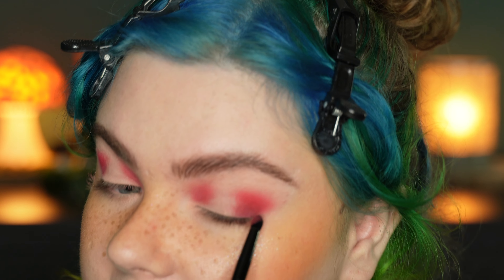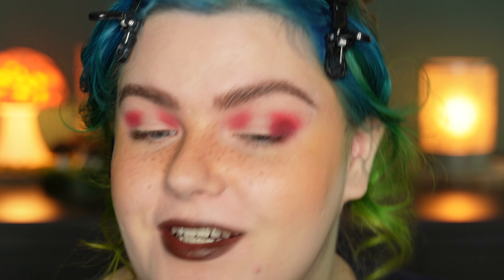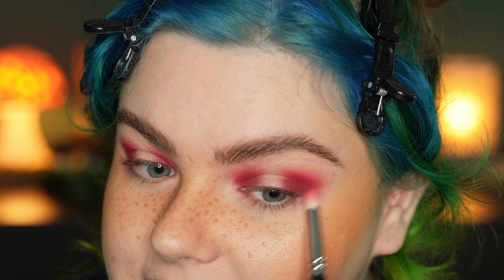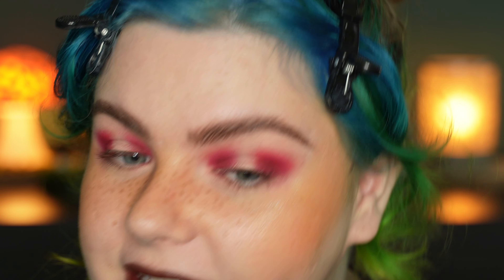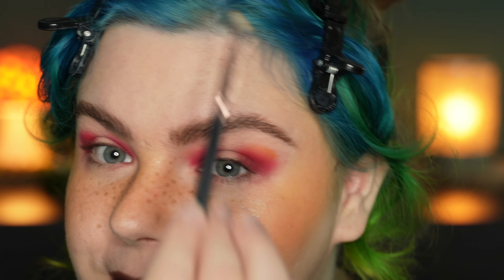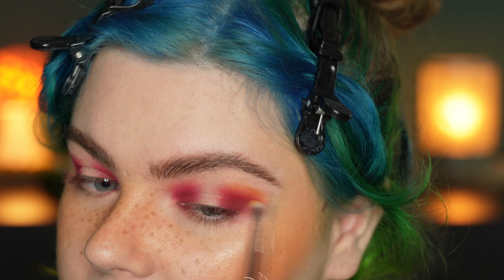Now it's time to use this very deep blue-greenish shade. I just want to build up the depth in the very outer corner to make it very contrasty and very dramatic. I'm packing this shade in the outer corner, then taking a small clean blending brush and blending it into the shades we've already applied before. This is everything I wanted from this look today. I absolutely love it and I'm so excited to try out the shimmer shades — I haven't decided which one I will be using.